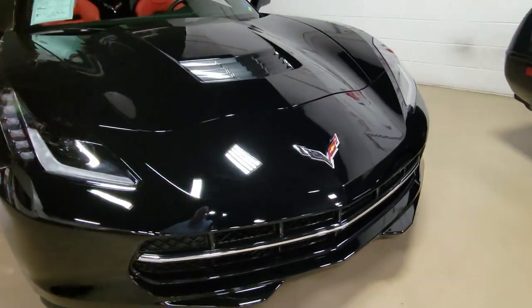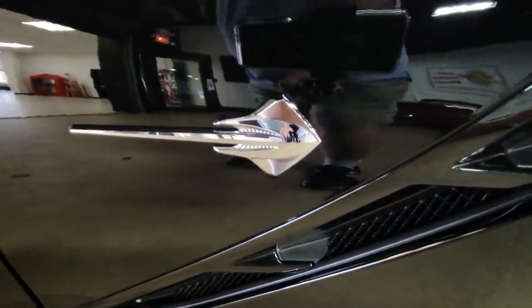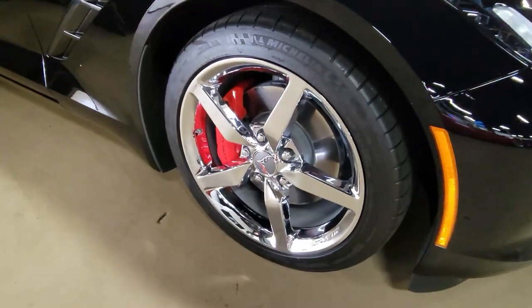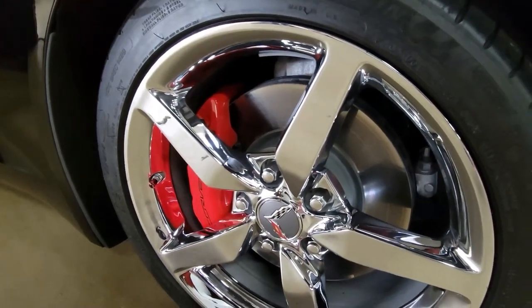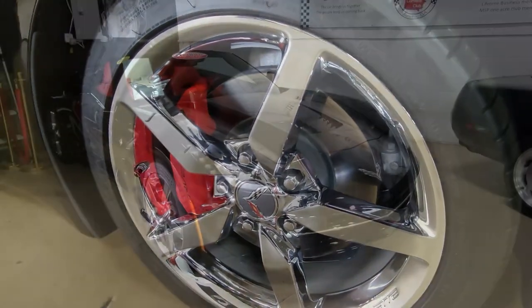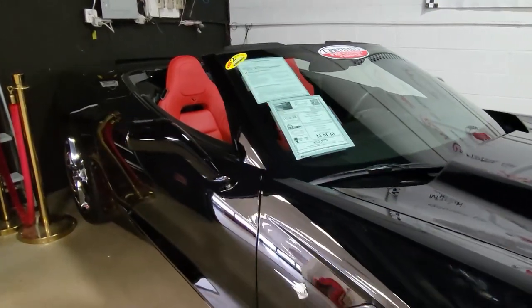Some great factory features on this car include the $4,210 2LT preferred equipment group. That includes a heads-up display, Bose 10 speaker AM FM XM MP3 stereo, steering wheel controls, auto dimming mirrors, heated and vented seats, and dual power seat bolster and lumbar.